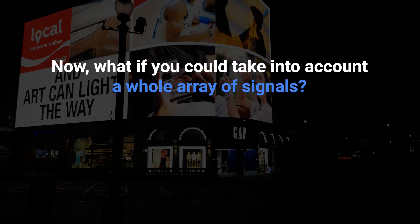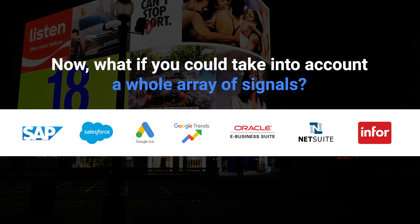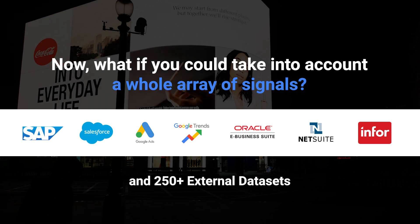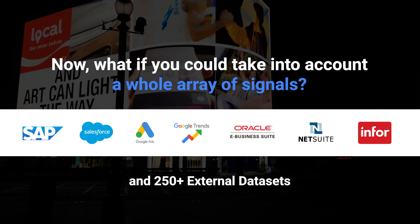Now, what if you could take into account a whole array of signals? Think Google Trends data, social media chatter, upcoming local events, weather forecasts, even economic indicators. All these signals, when analyzed in context, can give you a much more accurate picture of demand.